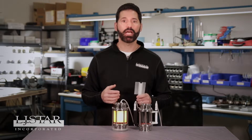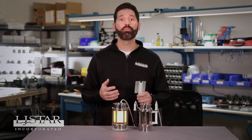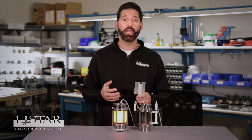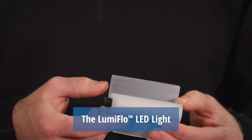I'm John Giordano from LJ Star with another of our latest process observation innovations for food and beverage applications. You told us about a problem you were having with bad lighting and full view sight flow indicators for process fluids, and we solved it. Our new patent-pending LumaFlow LED light allows operators to see everything clearly.